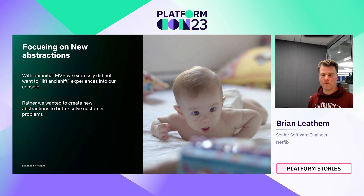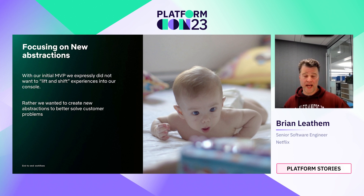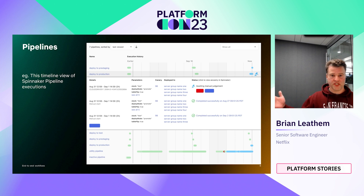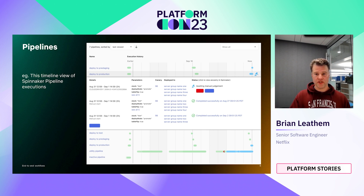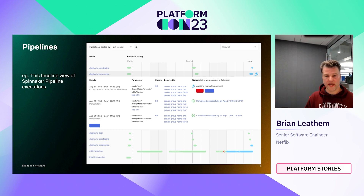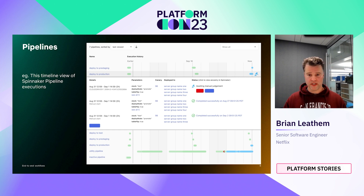With our MVP, we deliberately chose not to simply lift and shift experiences into our console. Rather, we wanted to rethink the abstractions and take the opportunity to act on a backlog of user feedback, providing our users with a better experience. A good example of this is our reimagined abstraction for our Spinnaker pipelines — a timeline view which shows the execution of a number of pipelines associated with a piece of software, where we can quickly at a glance see when they're executing, identify failures, dig into a particular pipeline execution, understand what happened, and link out to Spinnaker and other tools to troubleshoot.